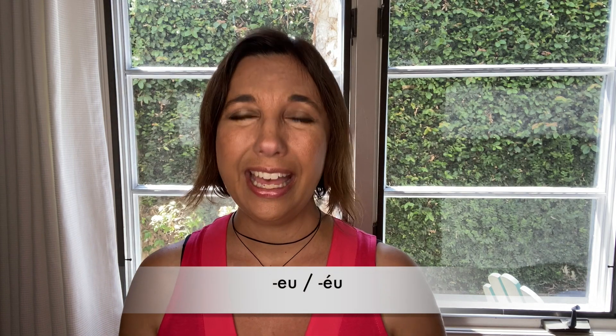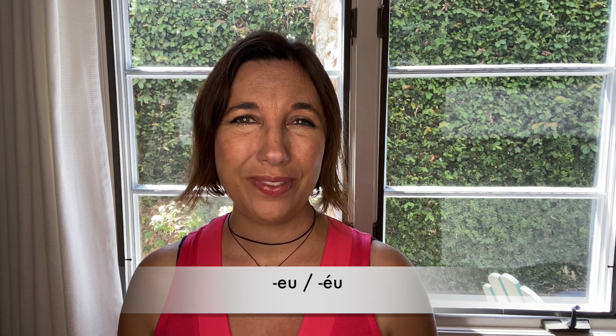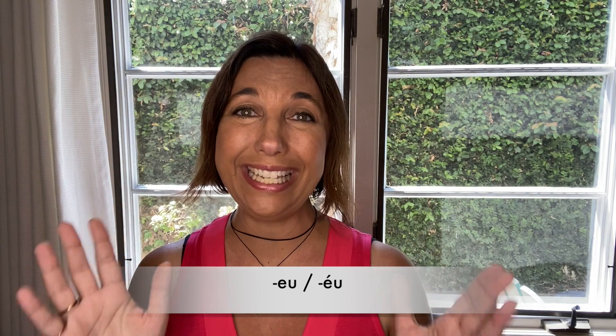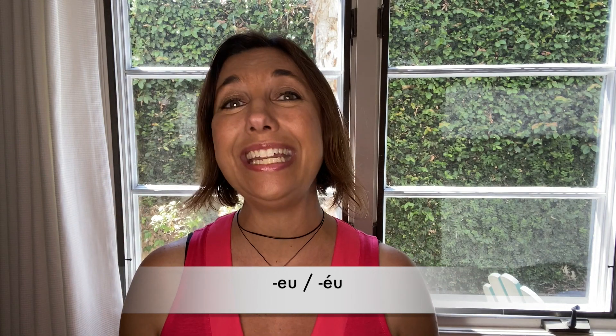First of all, let's practice the two isolated diphthongs. Repeat after me. As you can probably hear, the second diphthong has a much more open E sound, caused by the added accent.